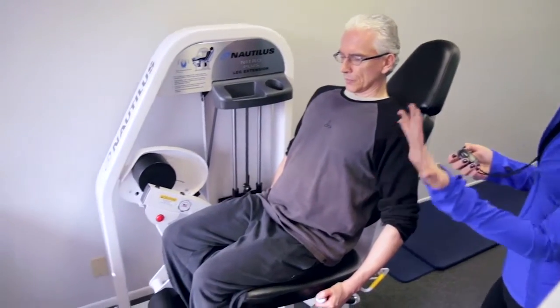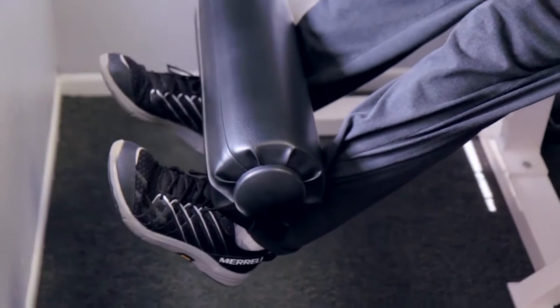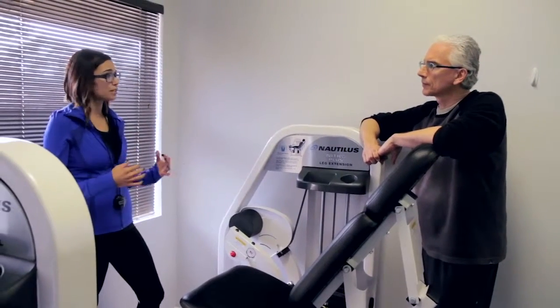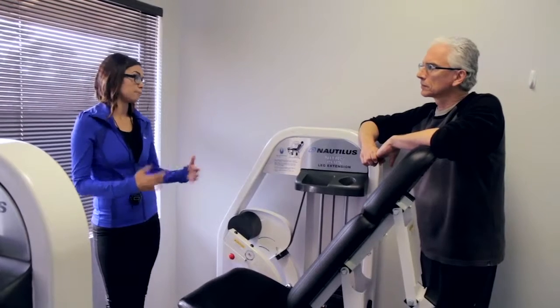What was holding me back from trying the program was fear — fear that I would injure myself, fear that I wouldn't be able to actually lift the weights, and that I would hurt my back or my abdominal area. But after reading the ad that I received, I went online and did some research, and the science behind it was really interesting and really convincing. Since a lot of people who have physical problems are actually doing this, I thought I could try it and see what happens.